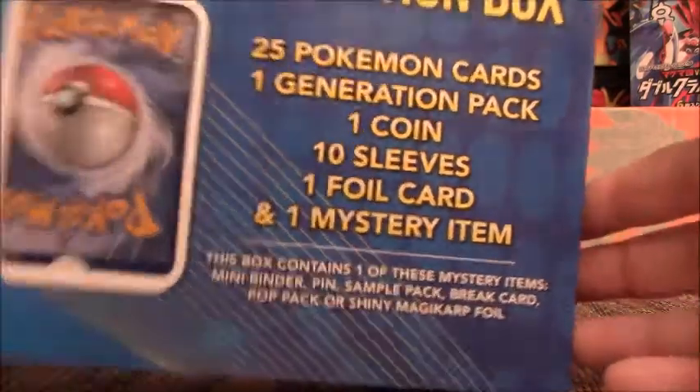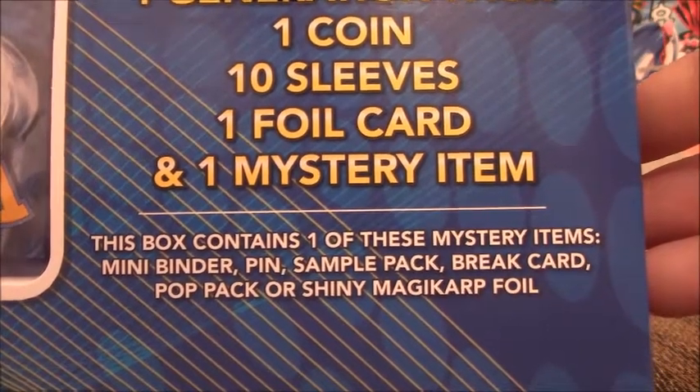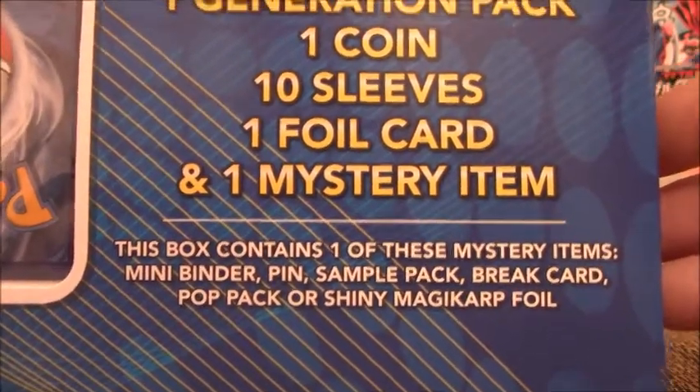It says here the mystery items can be a mini binder, a pen, a sample pack, a break card, a pot pack, or a shiny Magikarp foil.